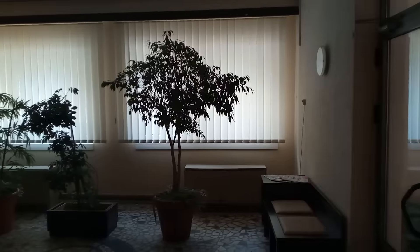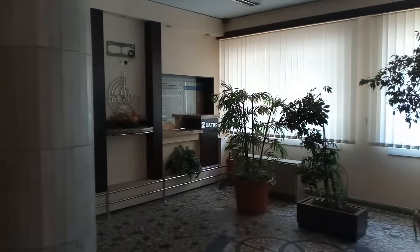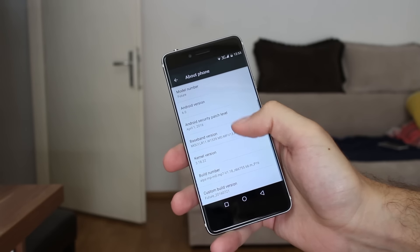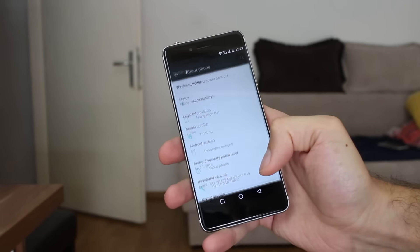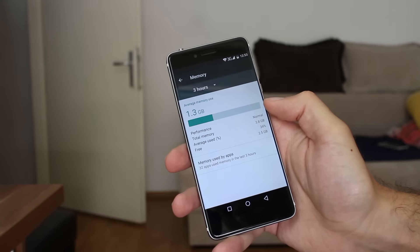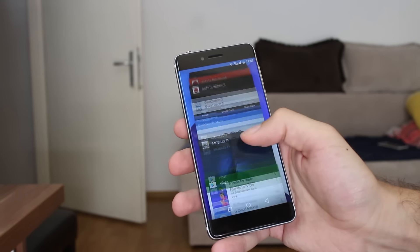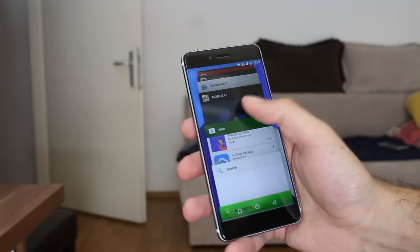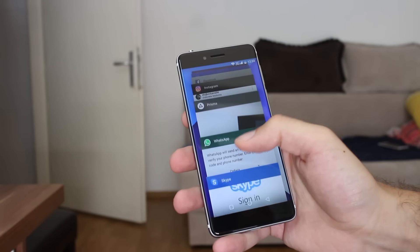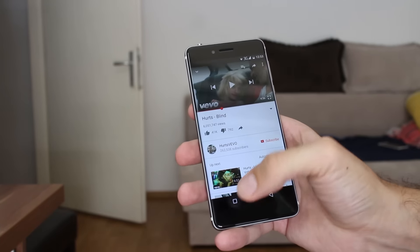Still photo and video samples are available for download at the links down below. Android 6 is performing amazingly well on Ulefone Future — it is blazingly fast and using it gives you that feel of pleasure. The Mediatek Helio P10 with an average of 2.5 GB of free RAM during usual daily use ensures that everything you throw at it will start and perform fast and stable.